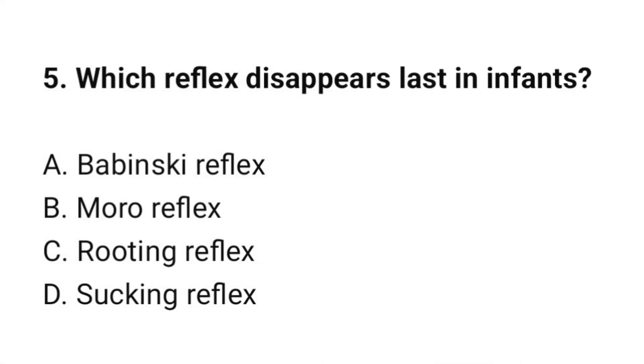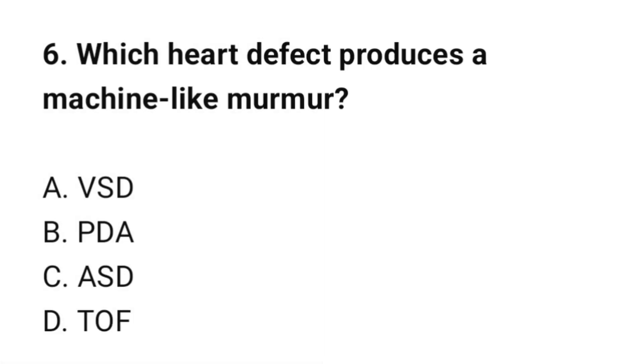Question number 5: Which reflex disappears last in infants? The correct option is A: Babinski reflex. Question number 6: Which heart defect produces a machine-like murmur? The correct option is B: PDA (Patent Ductus Arteriosus).